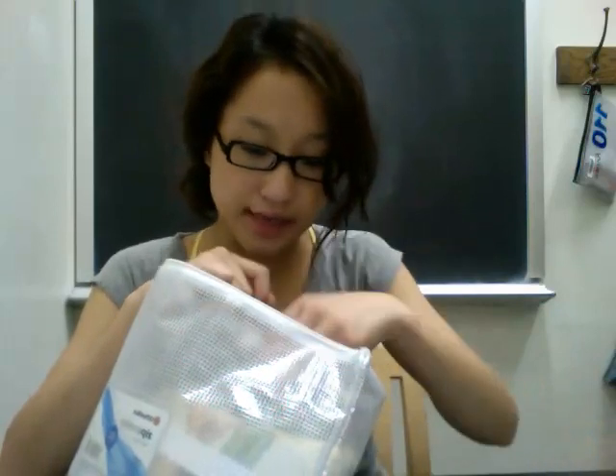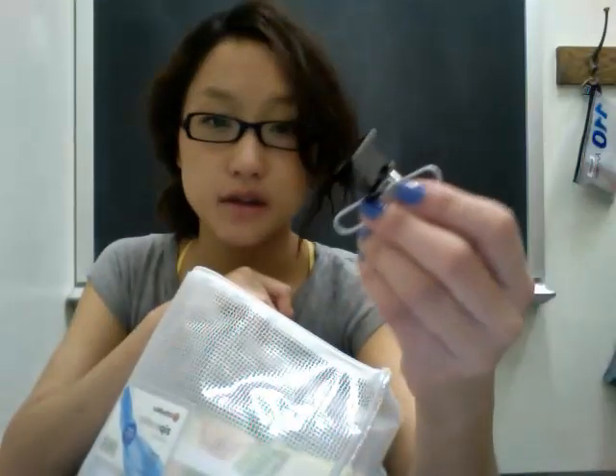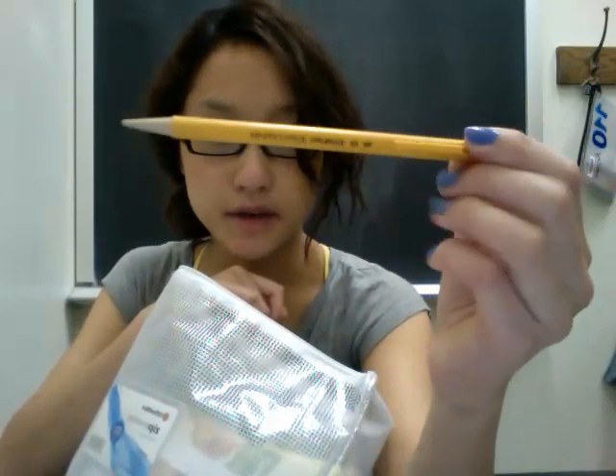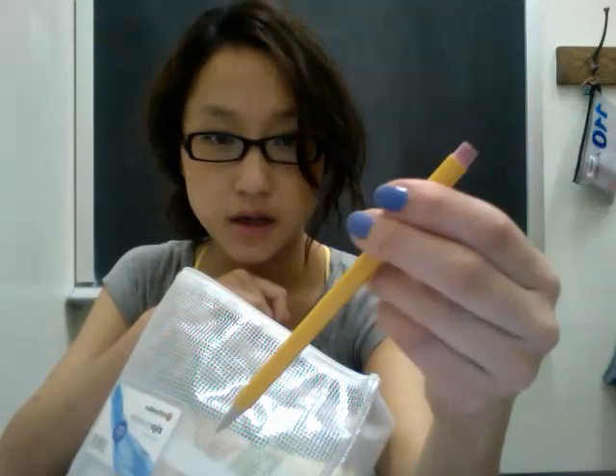I have post-it notes. I used to use post-it notes a lot but I stopped using them as much this year just because I never got the chance to pick them up and got out of the habit. I also have eye drops. These are my favorite type of mechanical pencil — they're really nice. I think I like the way they look more than the way they function.